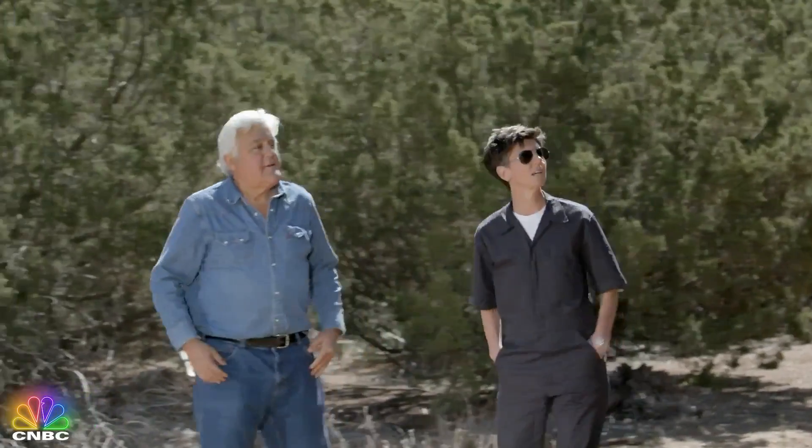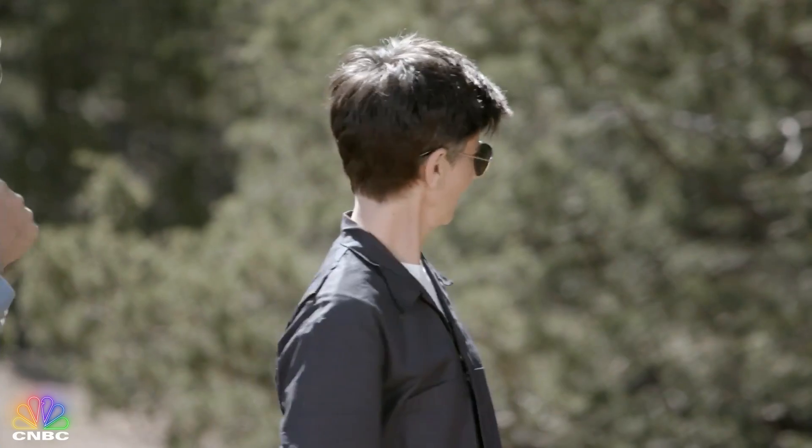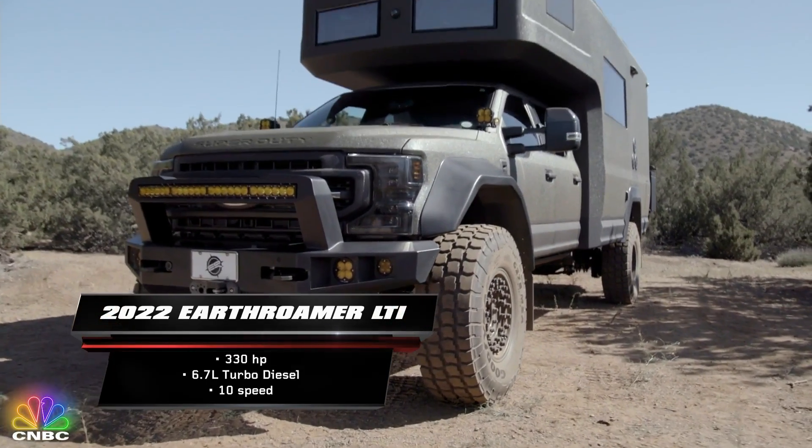Ta-da! Oh gosh, I didn't even see that. This is the ultimate RV. And that's a word I don't just throw around lightly, even though I throw it around all the time.